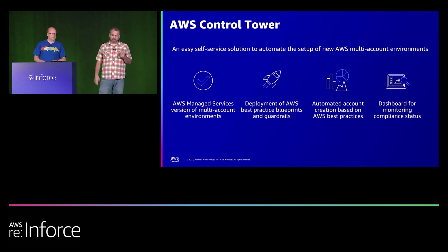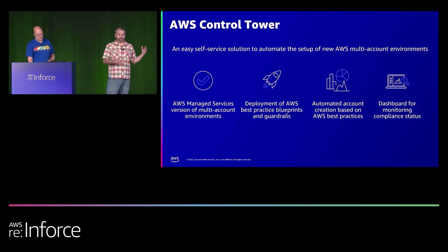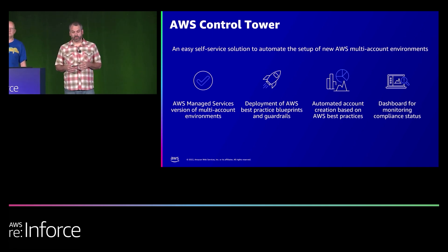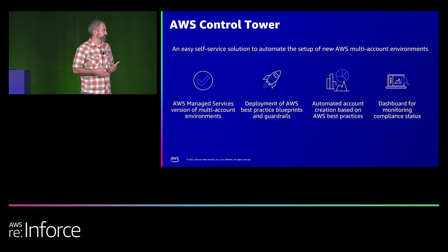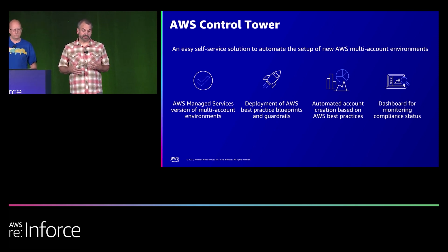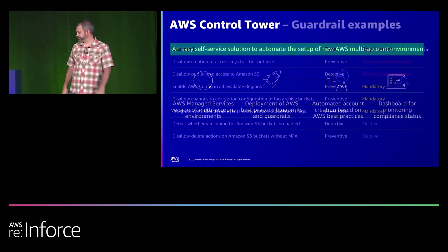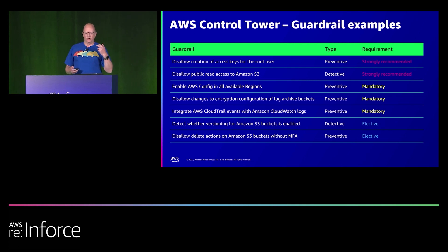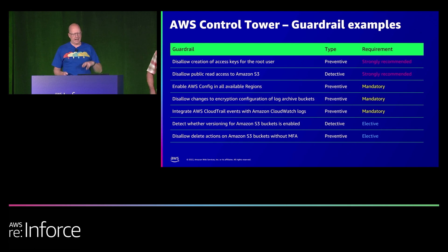AWS Control Tower is a great way to automate and manage setup of multi-account environments — think of it as account vending for the groups in your org. You can securely create accounts with AWS best practices and guardrails built in from the beginning, ensure that's consistent across your AWS environment, and monitor all of it from the Control Tower dashboard. Guardrails are pre-built rules provided through the Control Tower environment, ready to deploy, allowing you to have ongoing governance implemented as either preventative or detective controls.